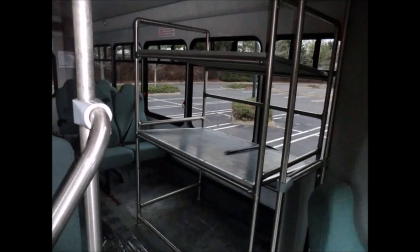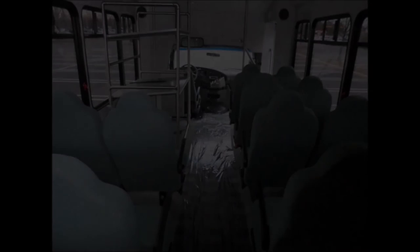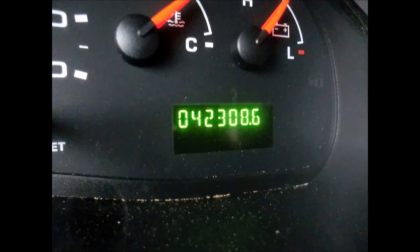Interior luggage rack. Safety equipment is located throughout the bus including seat belts for all passengers, plus grey rubber transit floor. The interior looks almost new and is very comfortable. It has 42,308 miles on it.